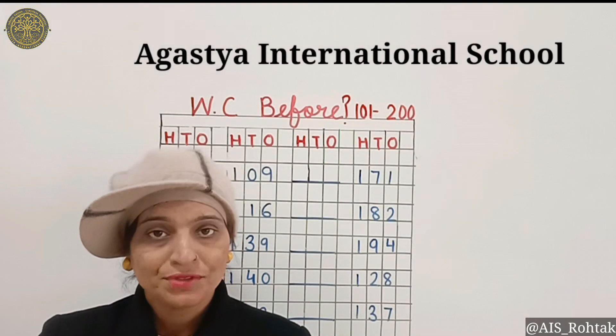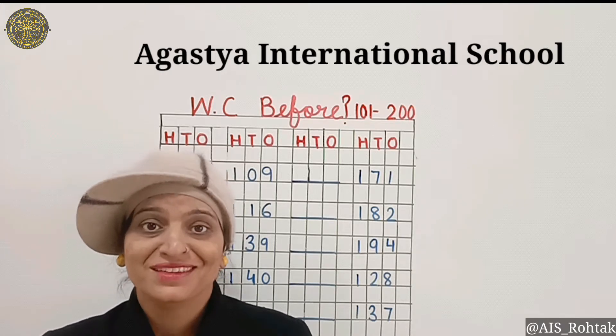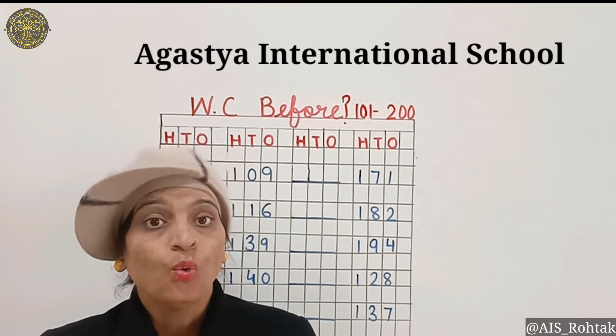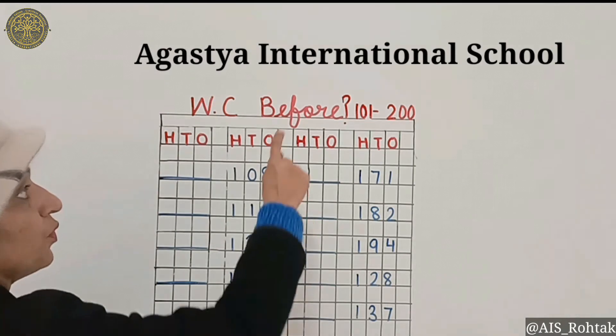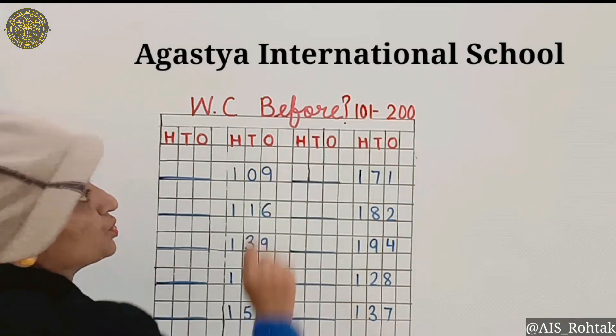Good morning Agastians, how are you all? I wish you all are fit and fine at your place. Today we learn what comes before from 101 to 200.